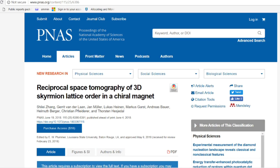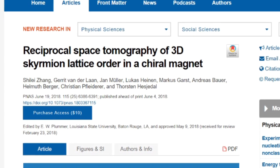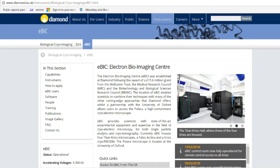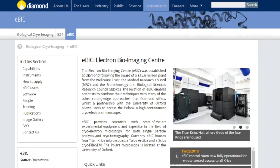As the 7,000th paper reporting results from Diamond went to press, we went to take a look at the 31 beamlines at the main synchrotron, as well as the electron microscope instrumentation available at the Electron Physical Sciences Imaging Centre, which alongside the Electron Bioimaging Centre provides a full suite of instrumentation for researchers in material science.